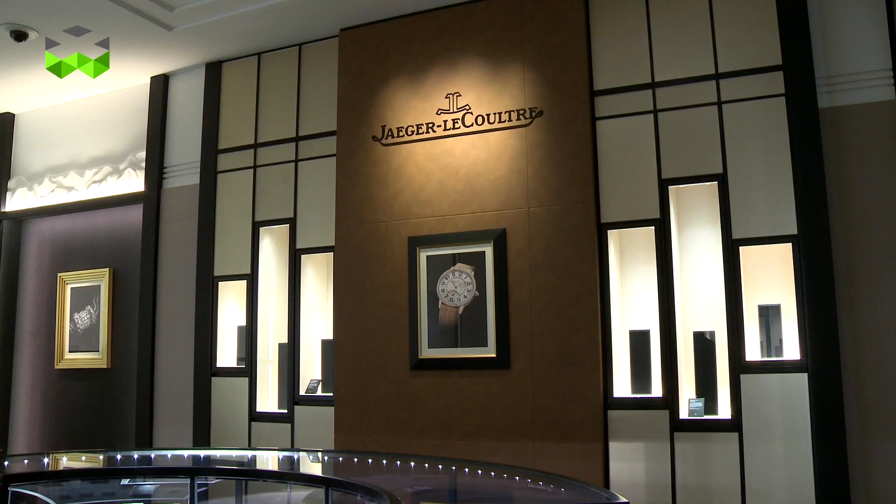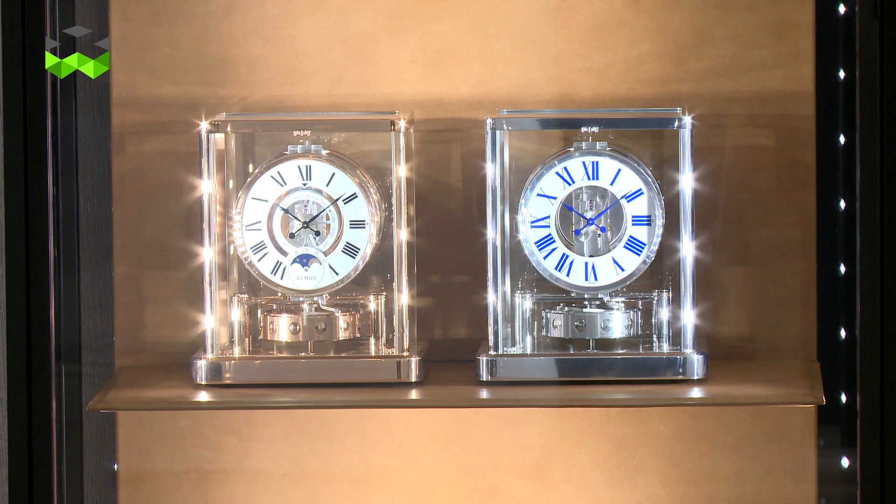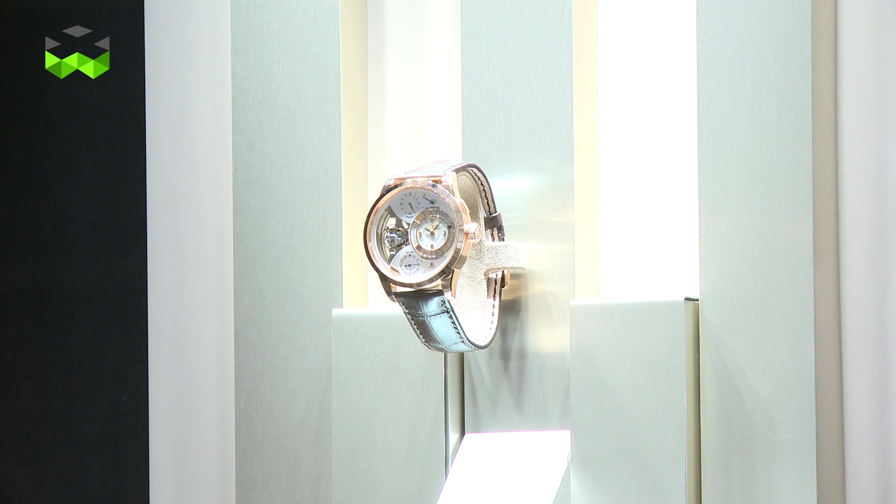We took advantage of the opening of this new boutique to present in more detail three new watches that the brand introduced in January this year. So let's go and have a look.